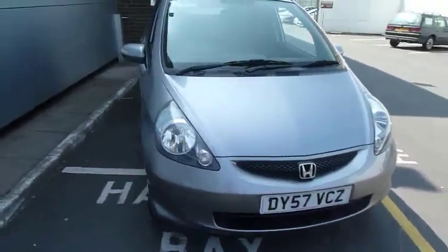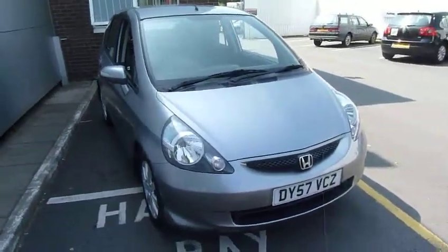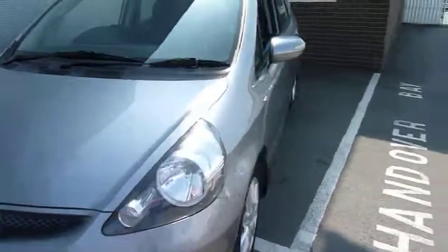Hello and welcome to the JT Hughes Honda website. Today we have a very nice little Honda Jazz 1.4 SE, finished in storm silver. SE, good specification.